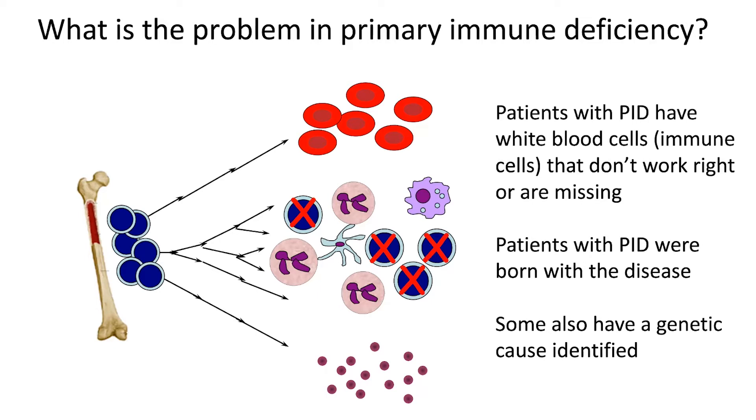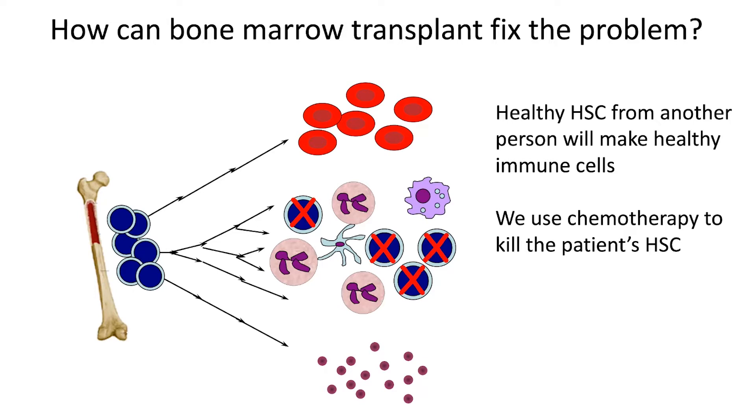So what is the problem with primary immune deficiency? Patients with PID have generally white blood cells or immune cells that don't work right, or sometimes they're born with certain types of white blood cells being missing. Most patients with PID were born with the disease, and increasingly, some also have a genetic cause identified.